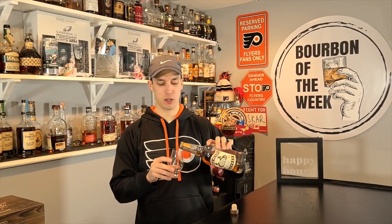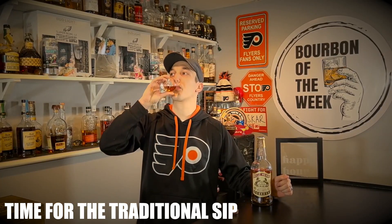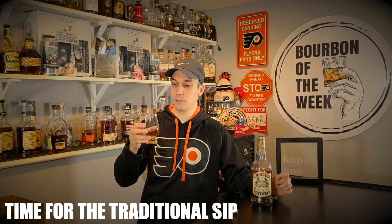So here we have it, the Bellmead. This story with Bellmead is very similar to a lot of other stories you've probably heard in the bourbon world. But before we get to that — time for the traditional try. Cheers. That's a solid bourbon.